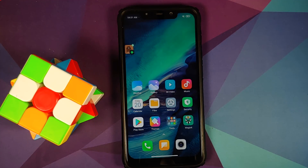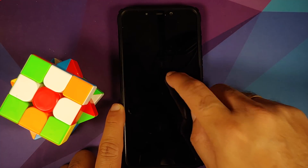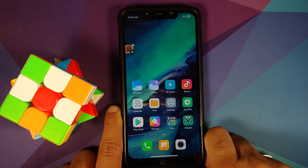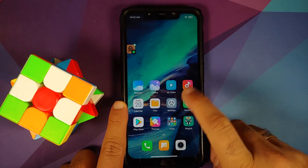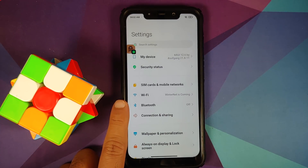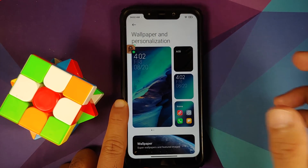Double tap to sleep works on the empty space — yep, working. Double tap to wake also working without any issues. Animations are great. We can head over to Settings and have a look at the other customizations available, moving over to Wallpapers and Personalization.